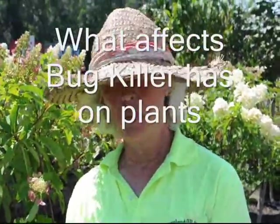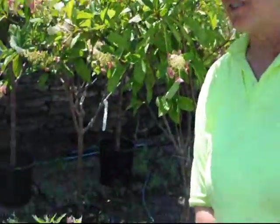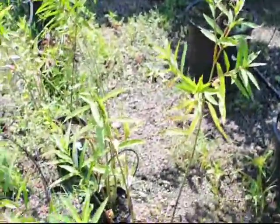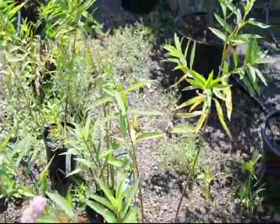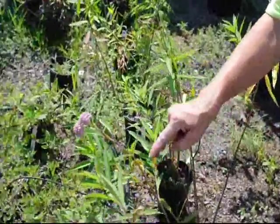Hi, I'm Marge at Highlands Hill, and I want to show you my Asclepias. This is the domestic variety of butterfly weed or milkweed. You can see there's a little bit of bugs on here,